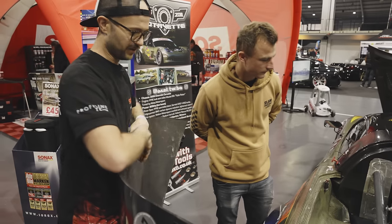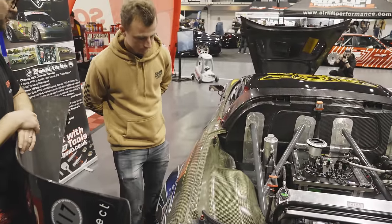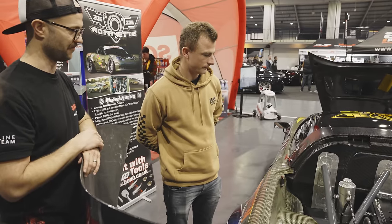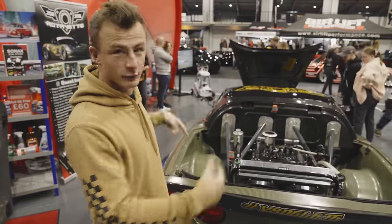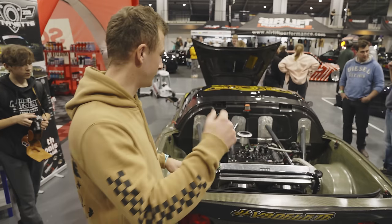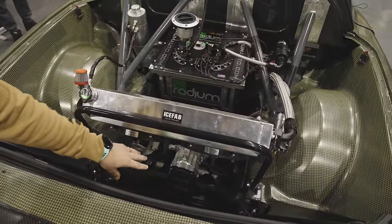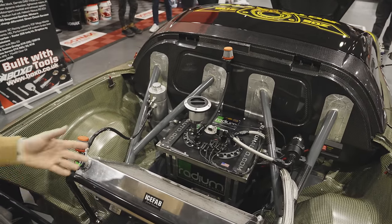It's got a full Radium fuel cell that's got everything in there — swirl pots, everything all in one. And then it's a quick-change differential, all in one. So you can just pop that back plate off and change the gear ratio — back in five minutes basically, rather than having to change the whole diff out. The owner's kindly taken the rear hatch area off so you can see the fuel cell and the diff. It's also got a rear-mounted radiator so all the air comes in through here, and then you've got fans at the back to keep everything cool.